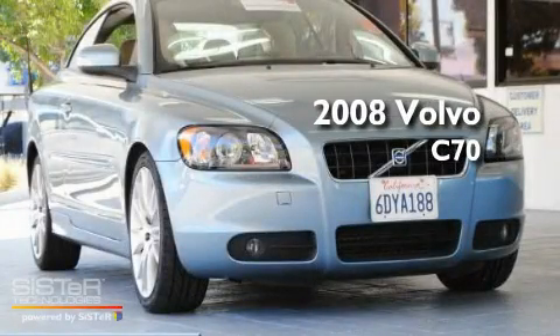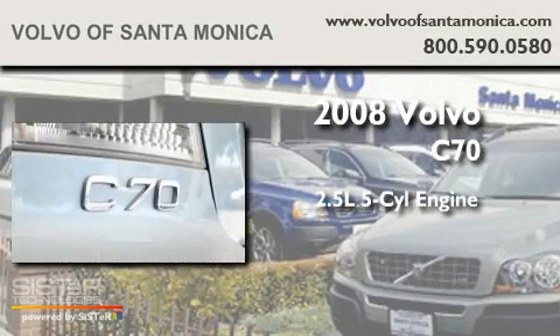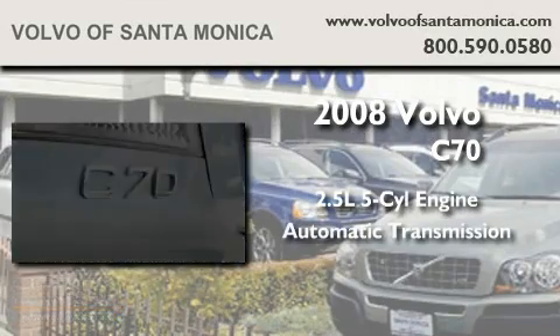This is a 2008 Volvo C70. It features a 2.5-liter, five-cylinder engine and an automatic transmission.